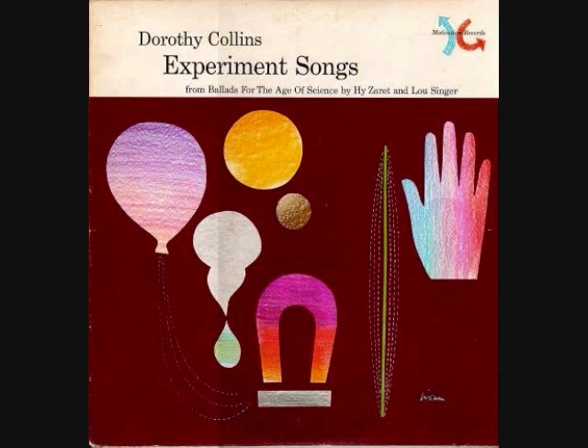Our Earth is like a great big grapefruit, 25,000 miles around. On the outside, land and water and the atmosphere are found.